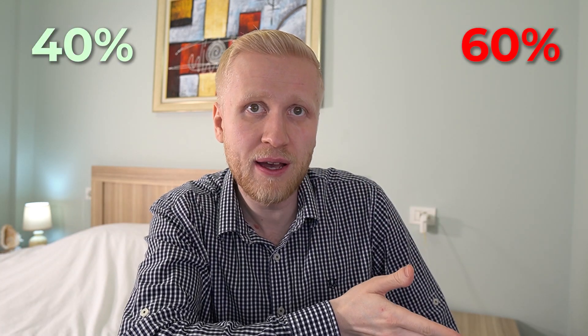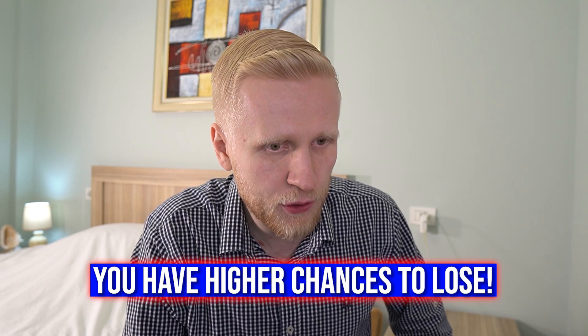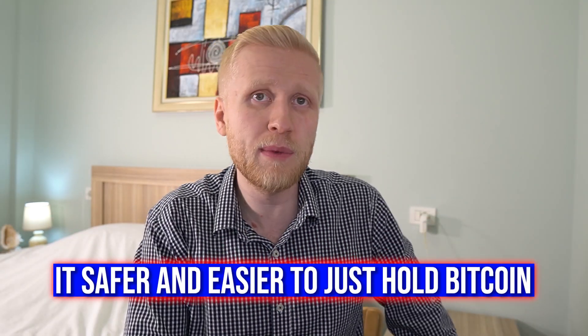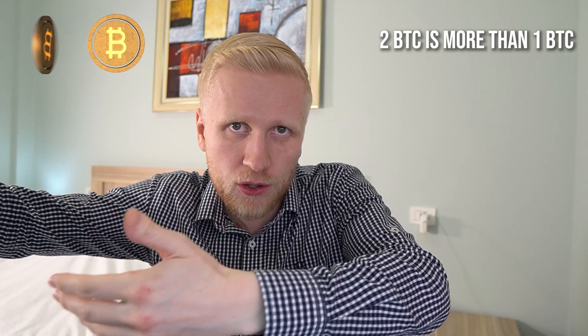If you have one Bitcoin and you earn a little bit more Bitcoin automatically, there is no chance to lose — it's a guaranteed way to make money. That's what I personally recommend. Of course, nobody can guarantee where the price of Bitcoin will go in the future, but if you have one Bitcoin now and next year you have two Bitcoin, one Bitcoin is more than two, right? So if you keep earning more Bitcoin, the chances are it will also be more valuable in US dollars.